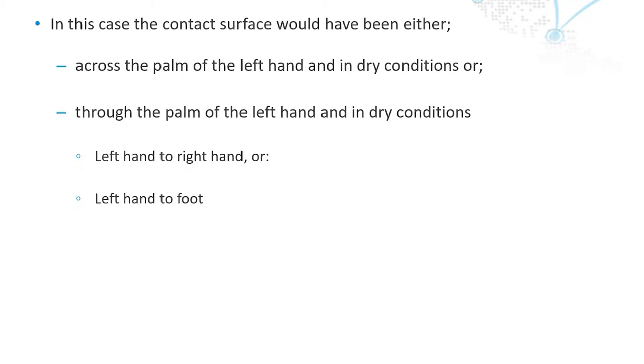There are two ways in which this person was injured. One was on the left hand — if the two cables, live one and live two, both came into contact, that would be 110 volts across the palm of the hand. The other scenario would be hand to foot, or hand to hand, and that would be 55 volts.